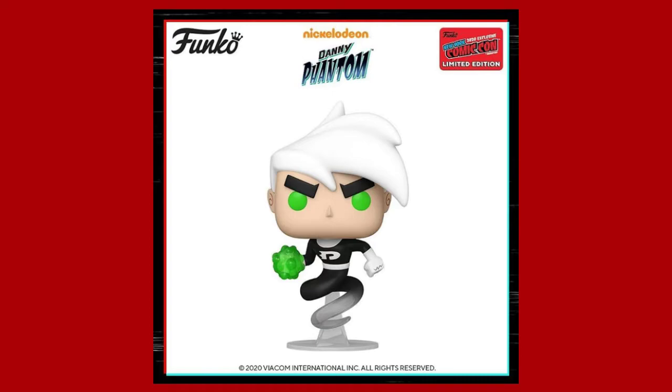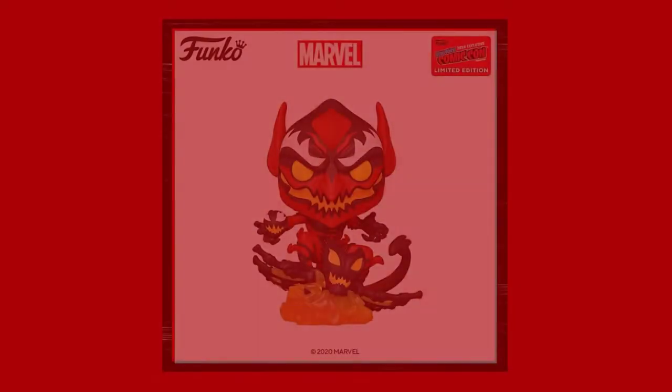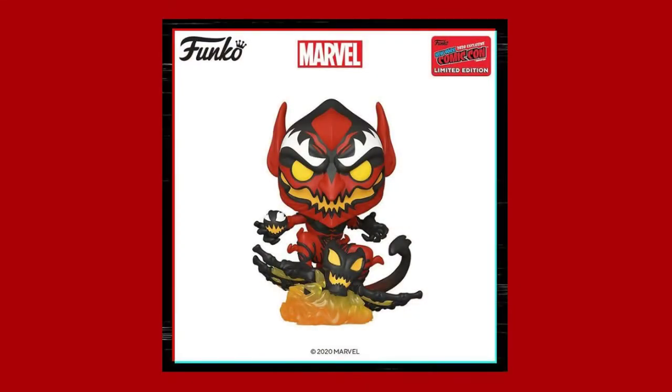One I'll probably be picking up is the Venomized Magneto. I gotta say this one is one of the best looking pops from this New York Comic-Con exclusives series. I like the Venomized line — they look so awesome. Venom takes over the characters, they're venomized, which looks so cool. Magneto will definitely probably be one I pick up.